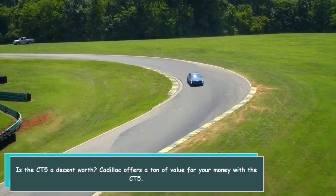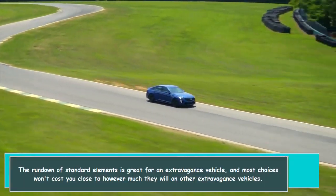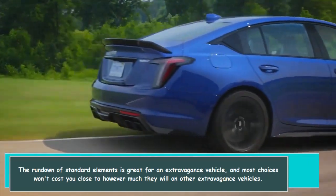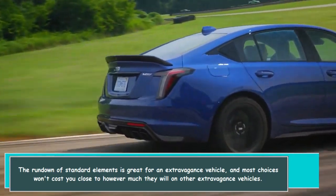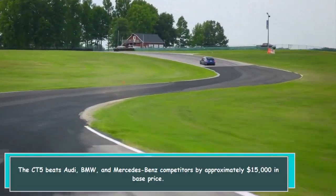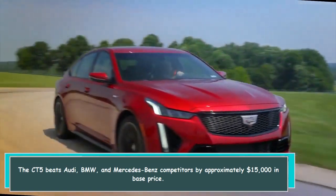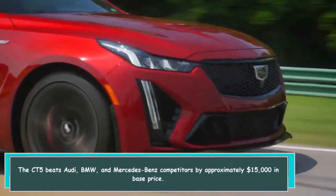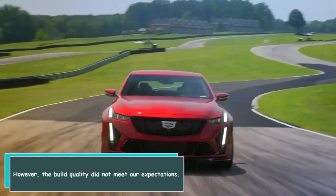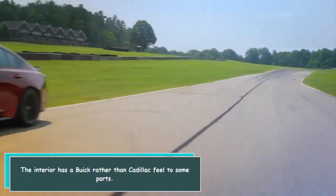Cadillac offers a ton of value for your money with the CT-5. The list of standard features is great for a luxury vehicle, and most options won't cost as much as they will on other luxury vehicles. The CT-5 beats Audi, BMW, and Mercedes-Benz competitors by approximately fifteen thousand dollars in base price. However, the build quality did not meet our expectations — the interior has a Buick rather than Cadillac feel in some parts.